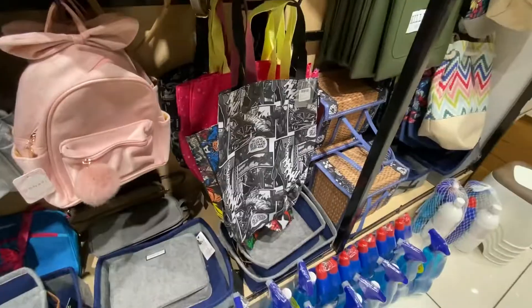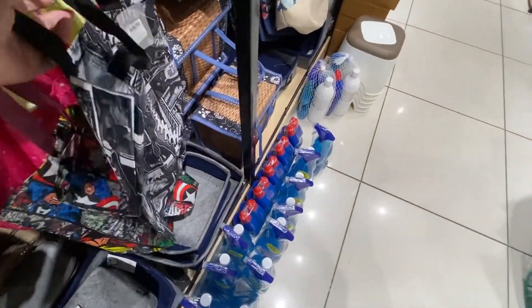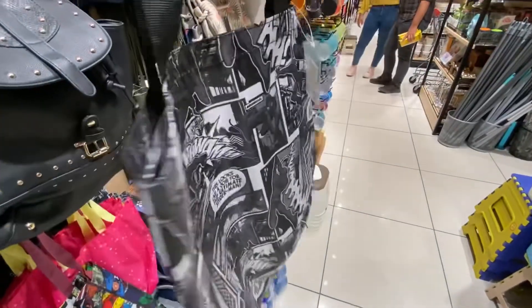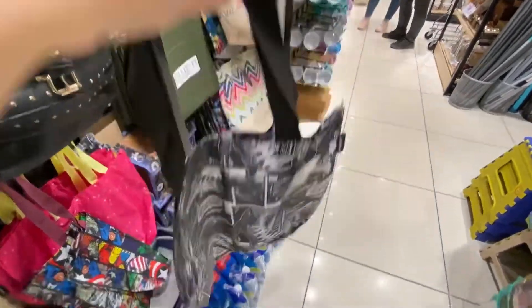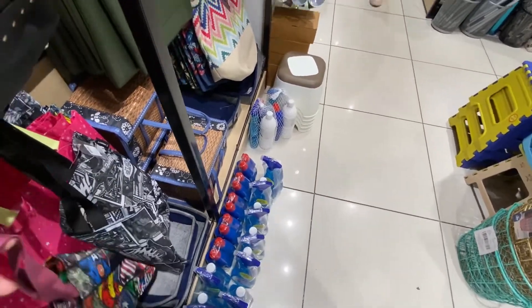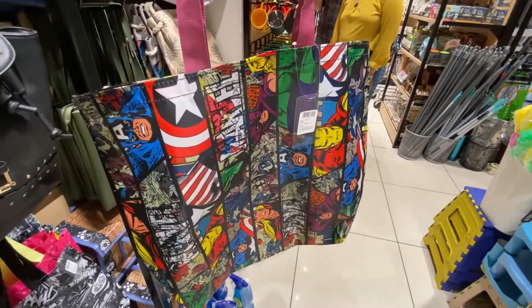These are very nice tote bags and are Rs. 99. This is a black and white one, this is a Spider-Man. This is a colorful bag. If you are into Avengers or Marvel characters, you can get these from here. The Avengers one is very cute, also Rs. 99.